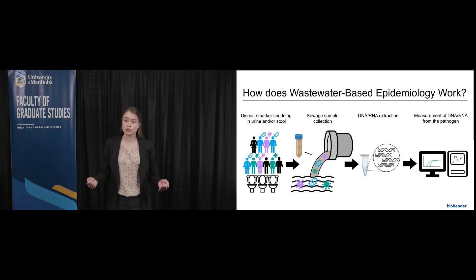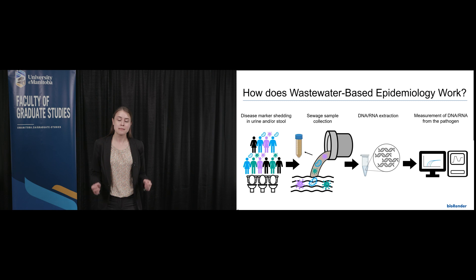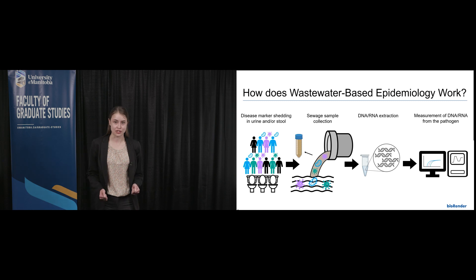Additionally, geographic and social barriers create inequitable access to health care for many Canadians, but especially for those living in northern Canada, where the rates of STIs are 10 to 20 times the national average.